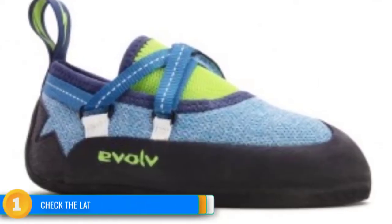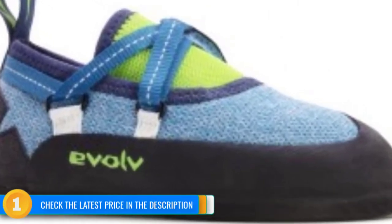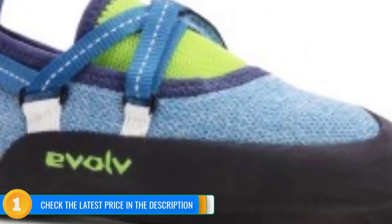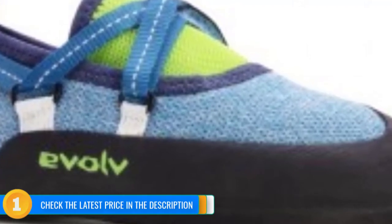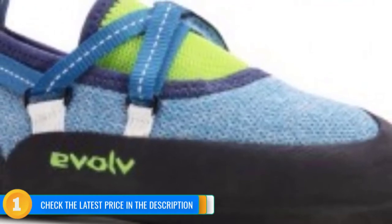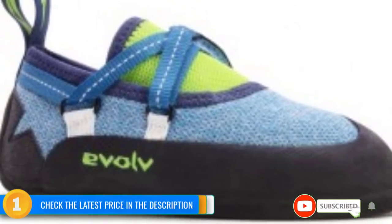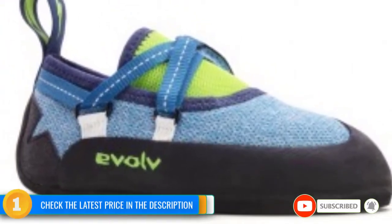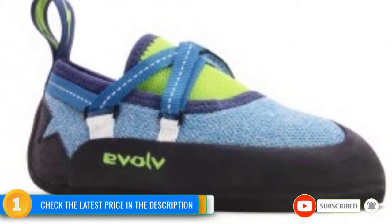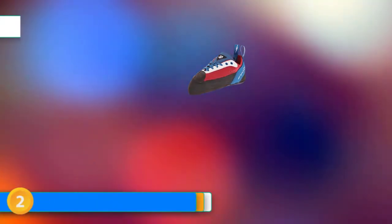The new mesh uppers are great at keeping the feet cool and dry, but durability is definitely called into question, especially for outdoor climbers who frequent areas with sharp cracks or abrasive rock. Evolve also dropped the full VTR 3D RAND, and the new VTR RAND doesn't have quite as much coverage as before, especially around the heel. While the shoe still comes out on top, we feel the overall quality was better on the previous version, while the performance stays roughly the same.